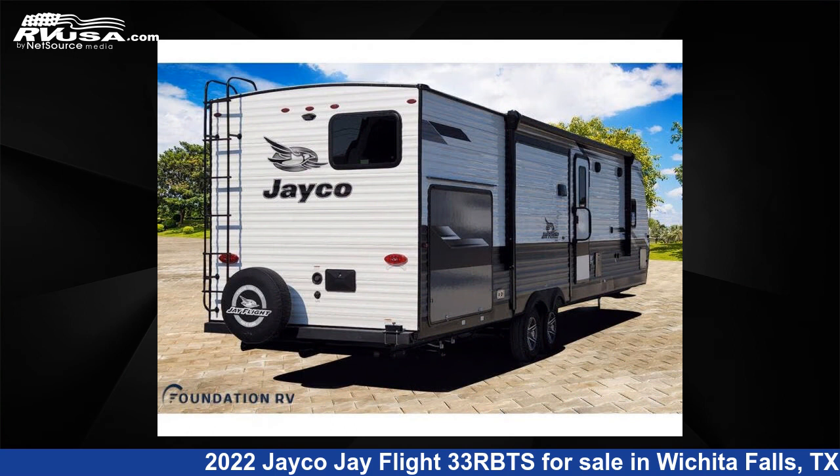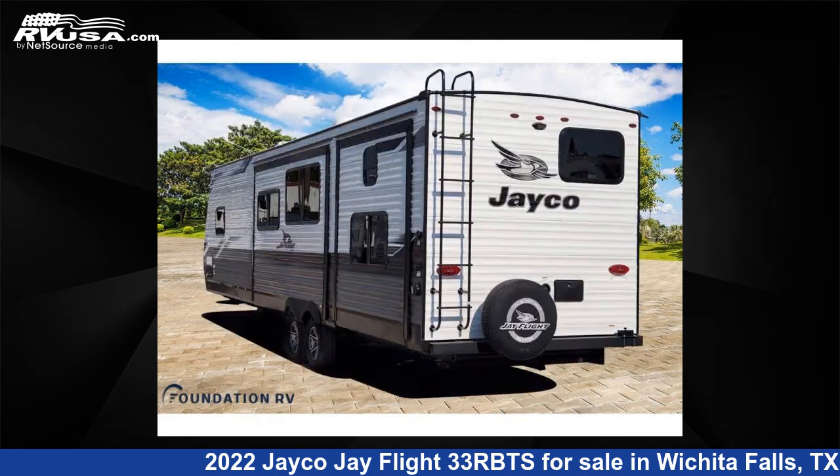This new Jayco is 37 feet 0 inches in length and features three slide-outs, sleeps nine, and 80 gallons fresh water capacity.